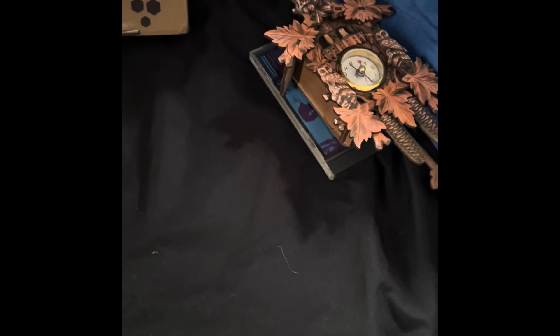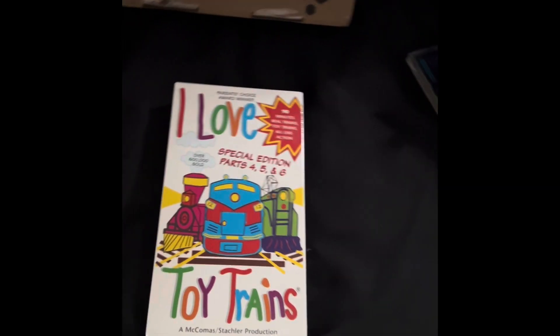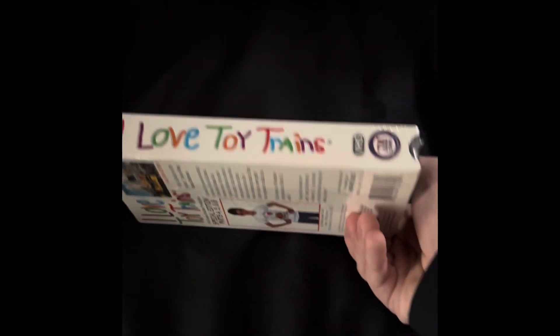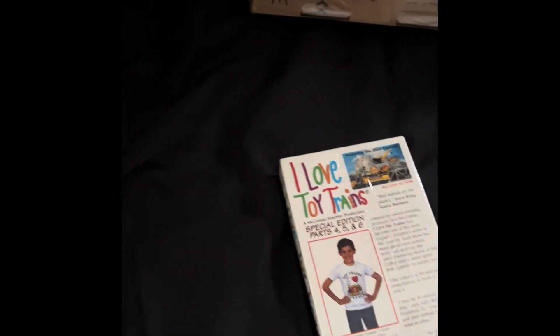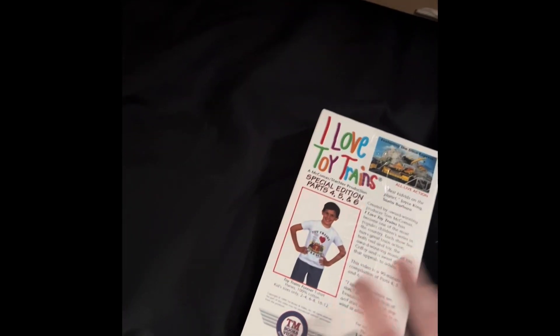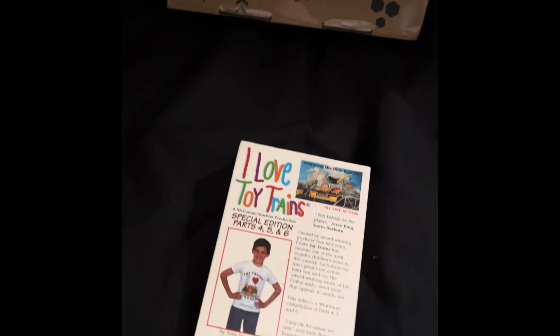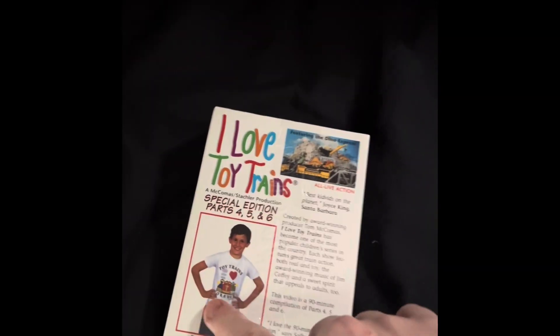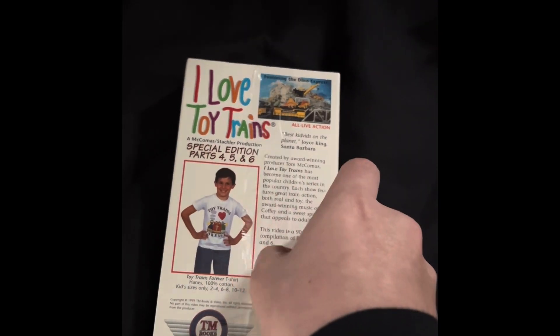Next, the next three are sealed. Here's 'I Love Toy Trains' parts four, five, and six. Now I had this tape before, but it was part of a 2002 reprint. And this one is also a 2002 reprint because it has this sealant. So let's open it up.